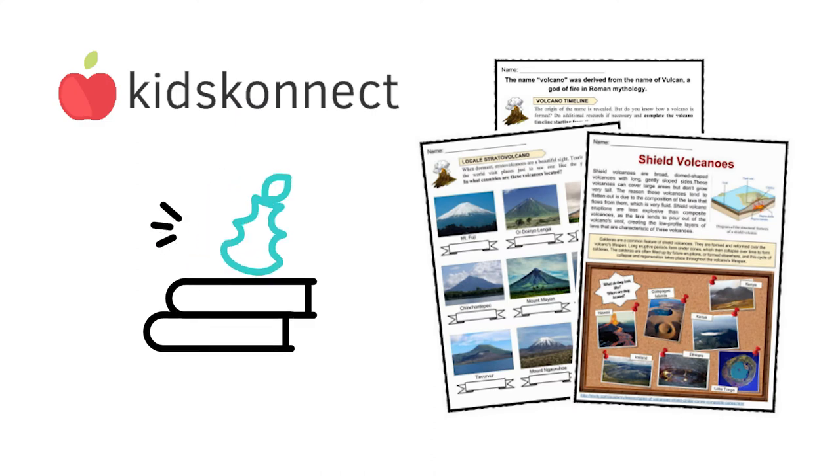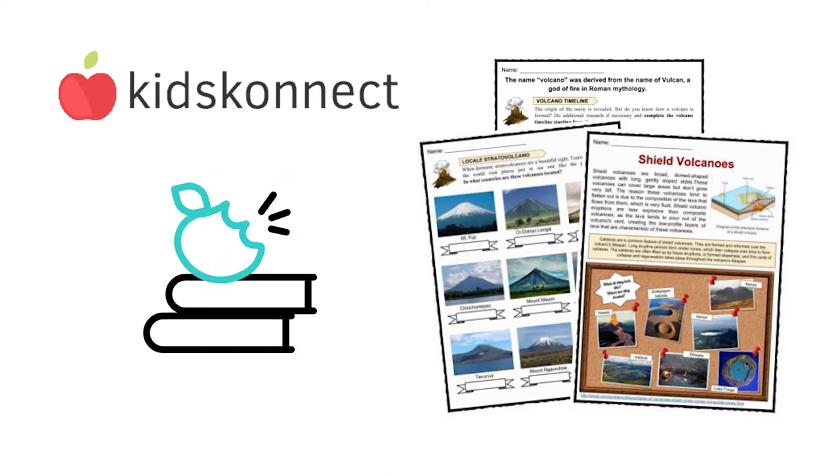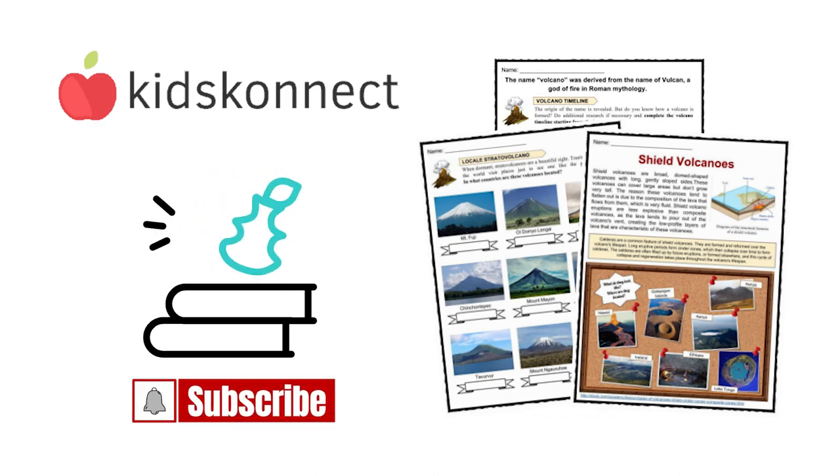If you enjoyed learning about volcanoes, be sure to visit Kids Connect for hundreds of educational topics and fun activities on other natural phenomena like earthquakes, tsunamis, tectonic plates, and more. Don't forget to subscribe to this channel to be the first to know about new content. See you in the next video.